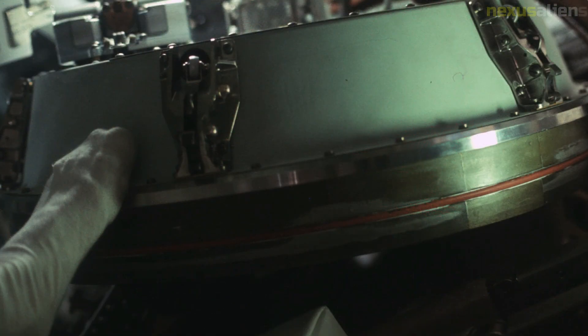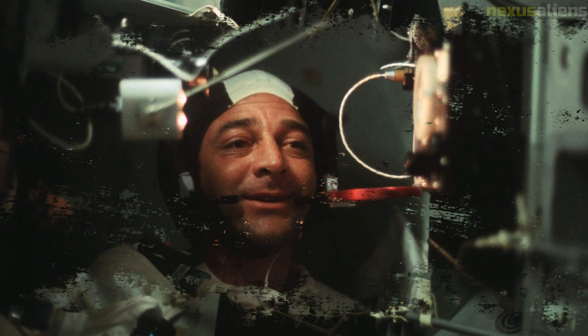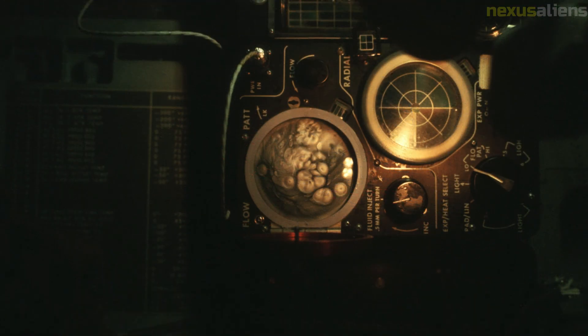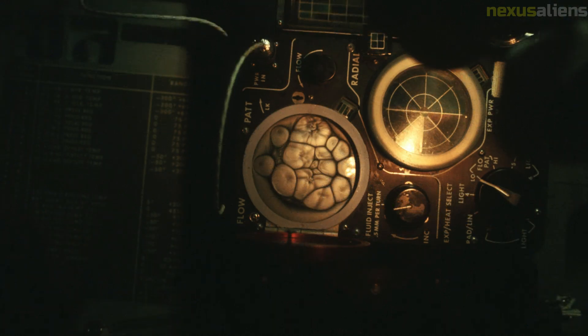Schmidt also collected a sample designated as sample 76,535 at Geology Station 6 near the base of the North Massif. The sample, a troctolite, was later identified as the oldest known unshocked lunar rock, meaning it has not been damaged by high-impact geological events. Scientists have therefore used sample 76,535 in thermochronological studies to determine if the moon formed a metallic core or, as study results suggest, a core dynamo.